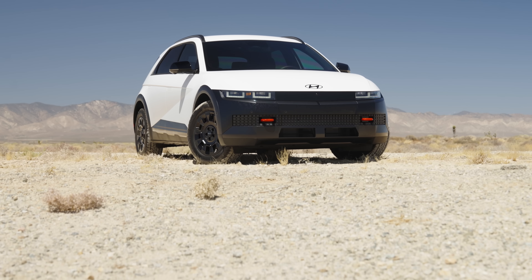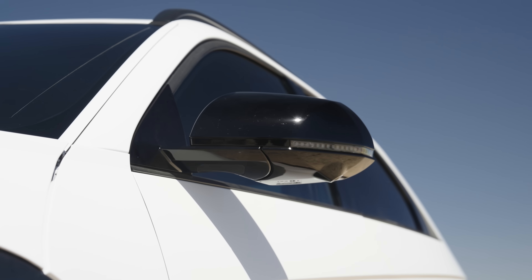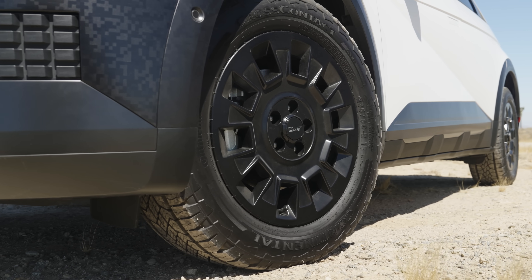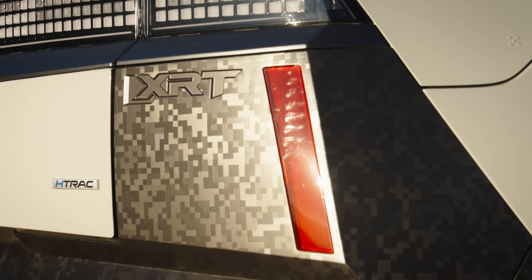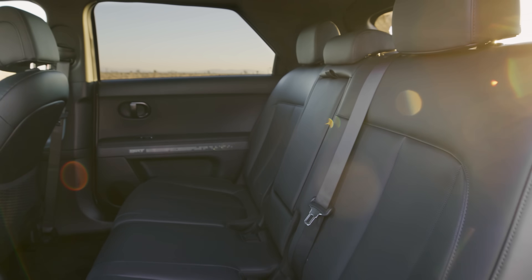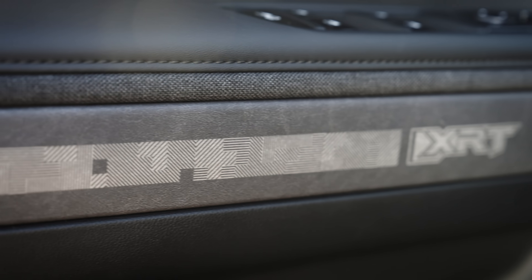Aesthetically, the XRT can be identified by black mirror caps, two exclusive exterior colors, unique front and rear bumpers, side skirts, and wheels, and of course XRT badging. The interior will have HTex synthetic leather seating surfaces with an XRT pattern incorporated.